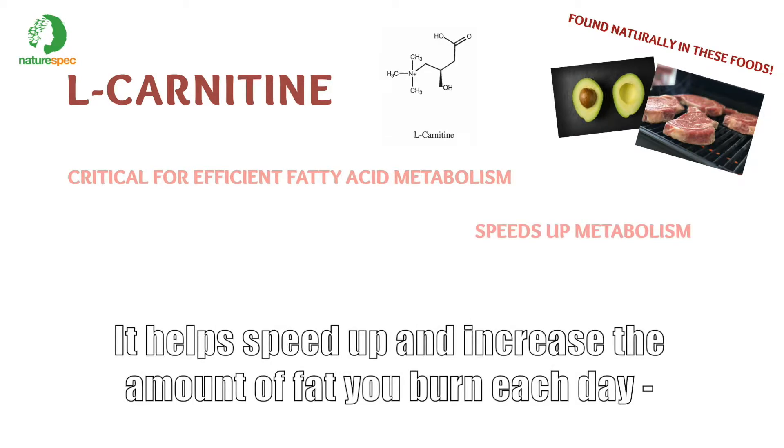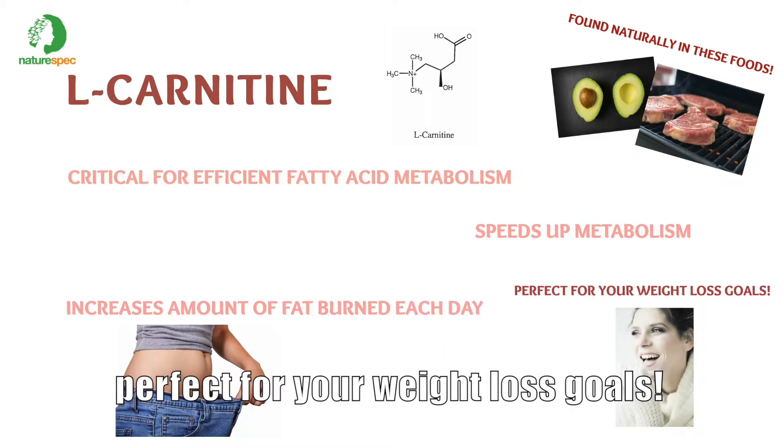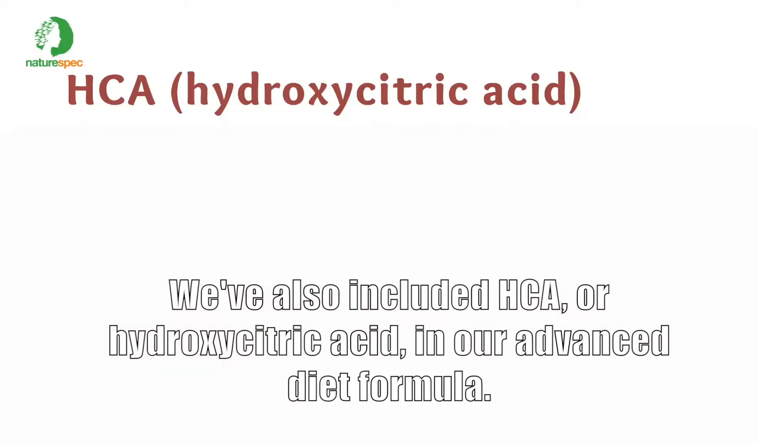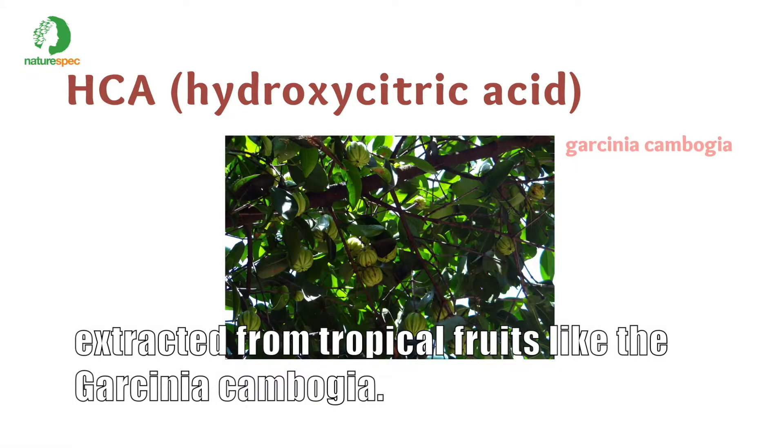L-carnitine helps speed up and increase the amount of fat that you burn each day — perfect for your weight loss goals. We've also included HCA, or hydroxy citric acid, in our advanced diet formula. HCA is all natural, extracted from tropical fruits like the Garcinia cambogia.